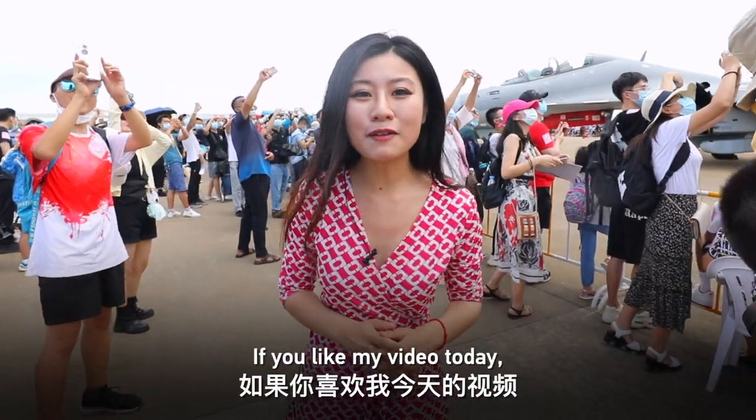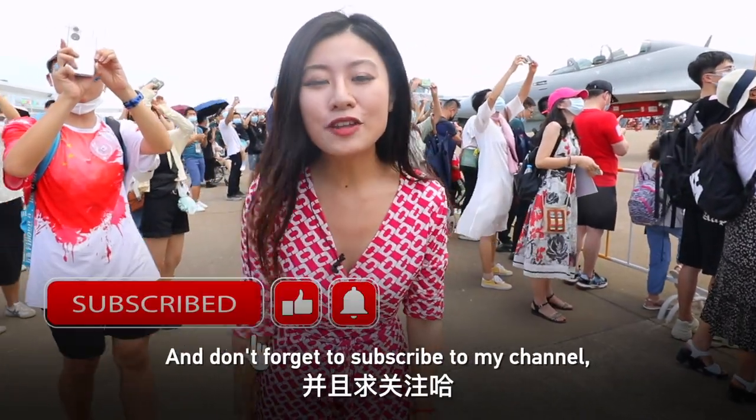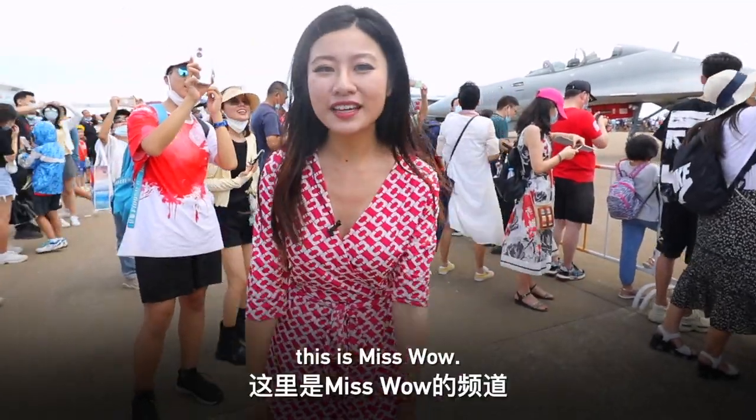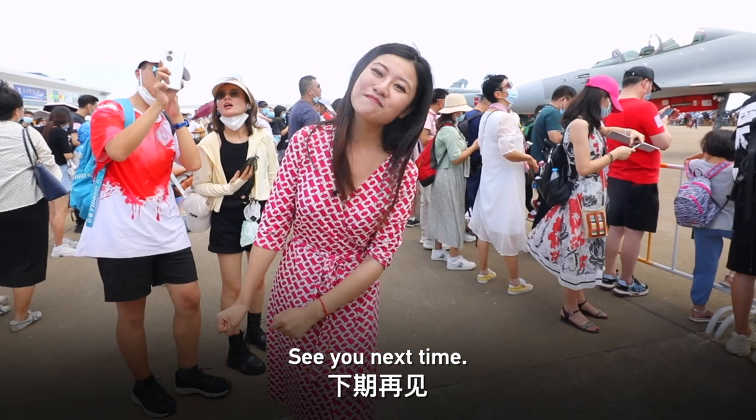OK guys, thank you for watching. If you like today's video, please give me a thumbs up. Don't forget to subscribe to my channel so you don't miss out on the coolest information about China. See you next time, bye!